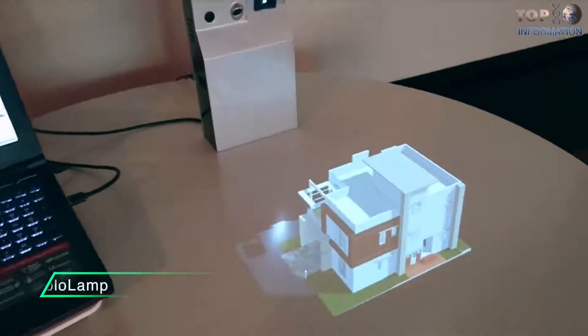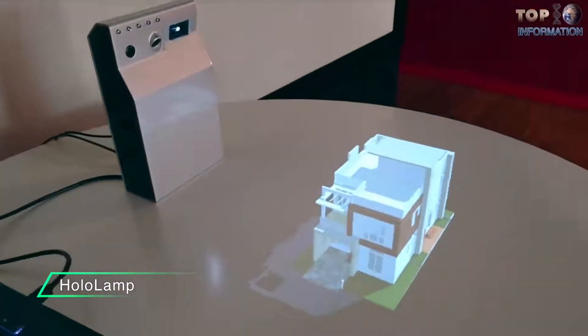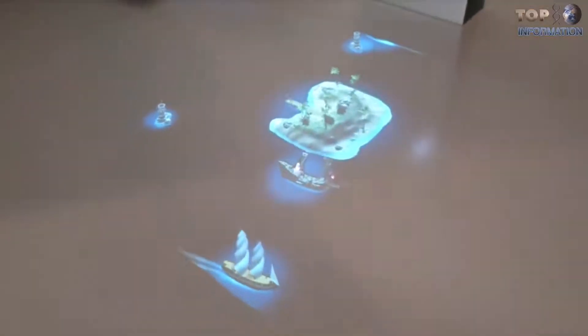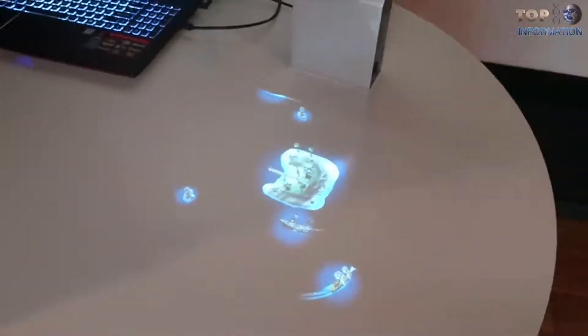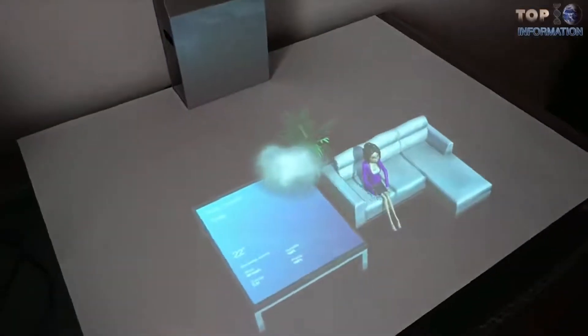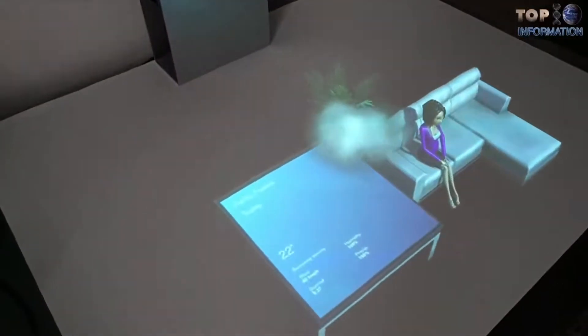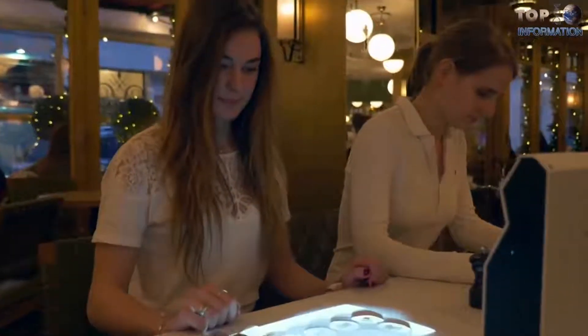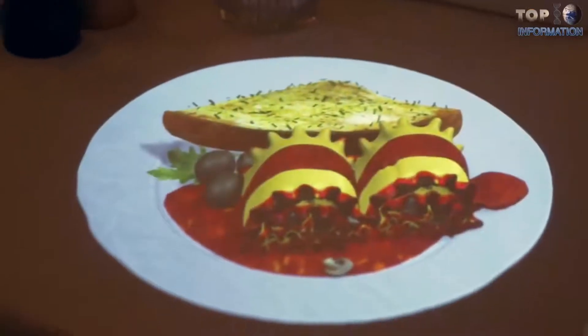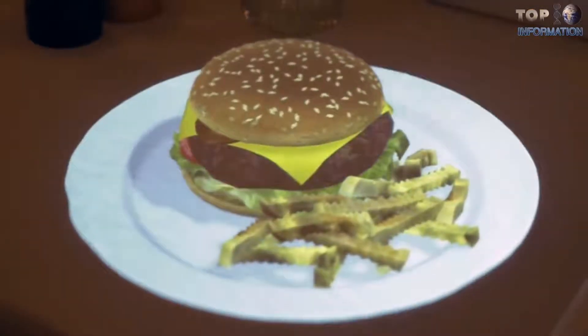Another example of table holograms is HoloLamp — the world's first glasses-free portable holographic device that creates optical 3D illusions directly on your table. HoloLamp applications are made with Unity, a leading global game industry software. Based on touch detection technology, HoloLamp allows you to control virtual 3D objects using your hands.